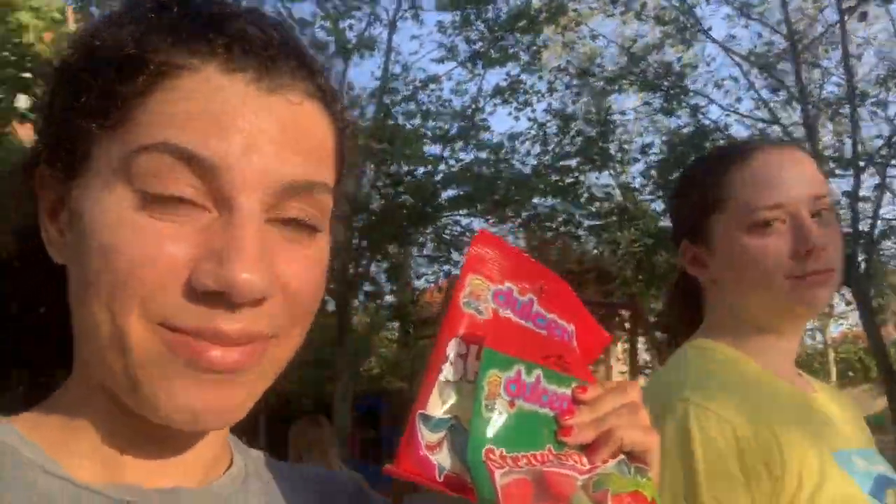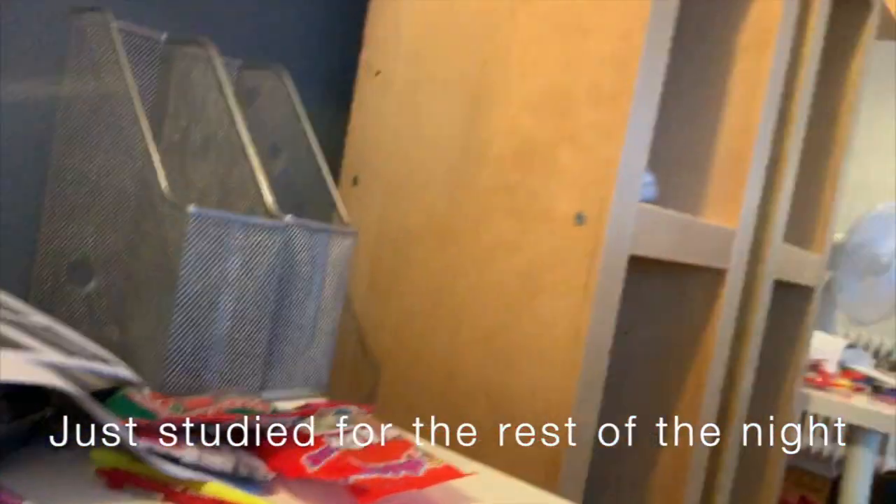We just had dinner. We had these great empanadas — this is actually our third time at this place. The last time was Monday or Sunday. The owner remembered us and remembered our drink orders, so we're friends now. Probably won't ever see him again, but it was nice. It's golden hour. We stopped by a grocery store and got some candy because we have to study. See you next week, bye!